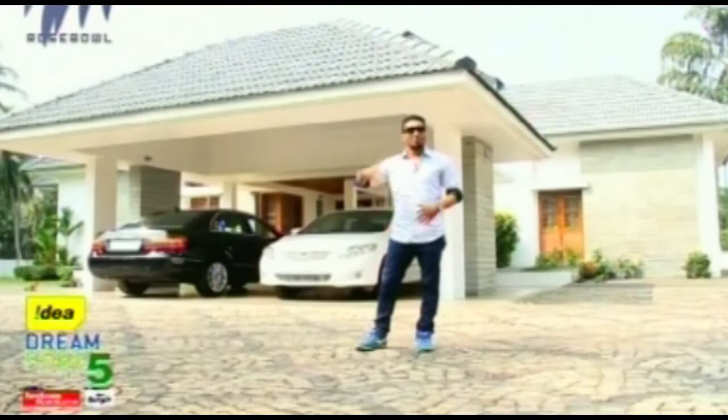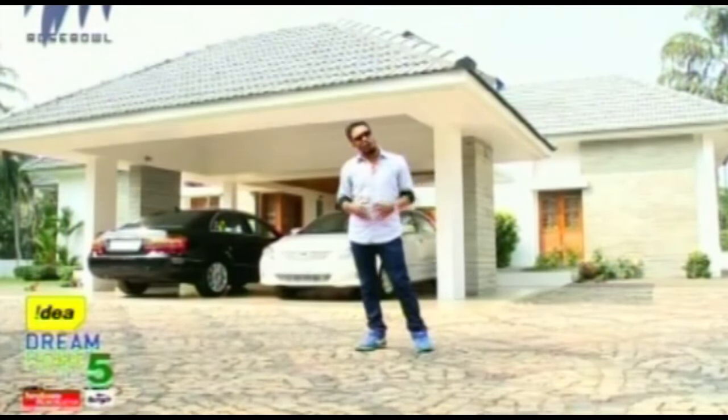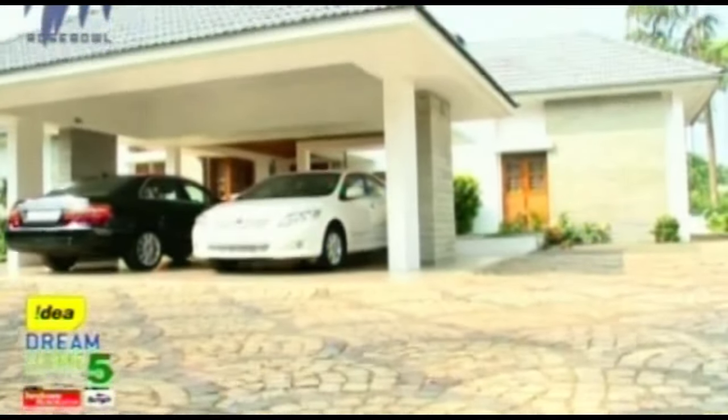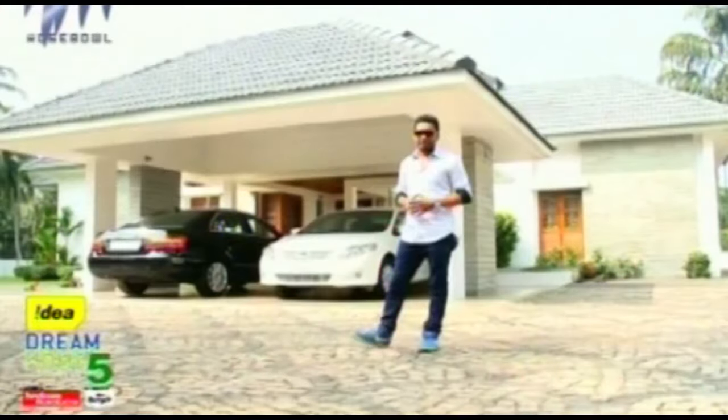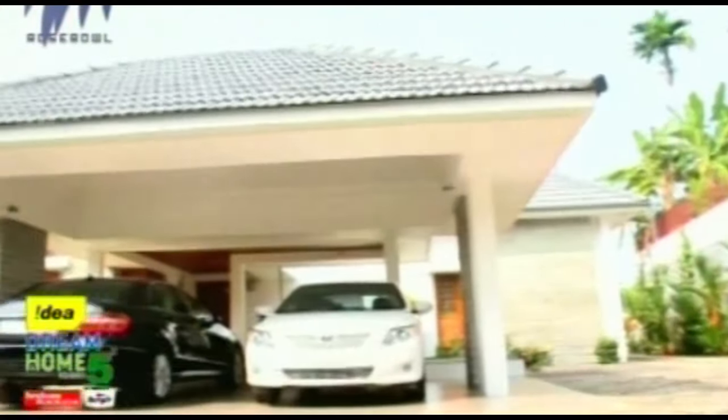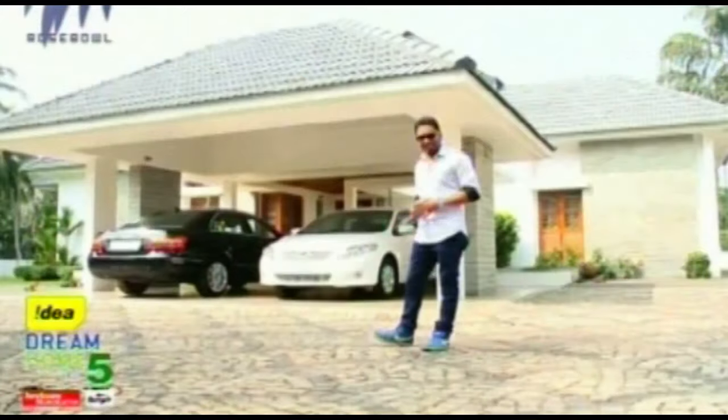Welcome to Idea Dream Home Season 5. Today we have come all the way to the beautiful city of Calicut. I'm standing at Mr. Abhilash's residence, the Thiritheparambil house in Malayaparamba, Calicut. This is a 3,650 square feet single-floored house. Let's go in and check out the details.